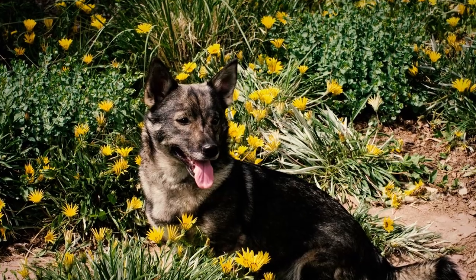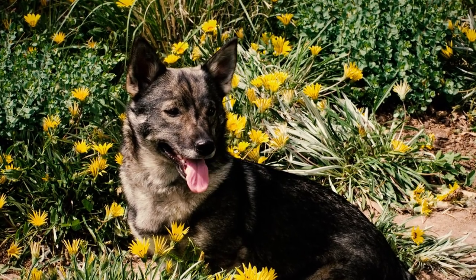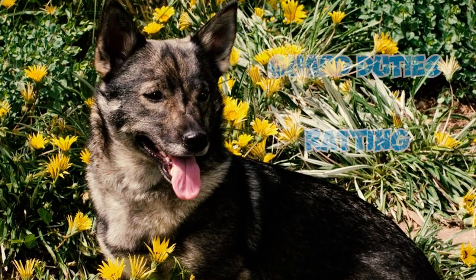The Viking owners, beyond the traditional warrior image, were also diligent farmers. They relied on various Spitz-type dog breeds, as evident from archaeological discoveries. They used Swedish Vallhunds mainly for herding, ratting, and guard duties.